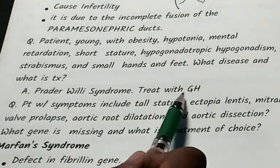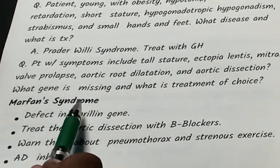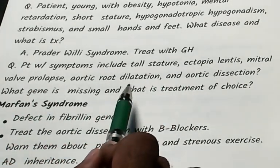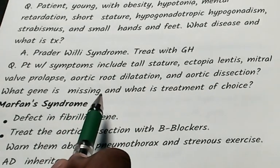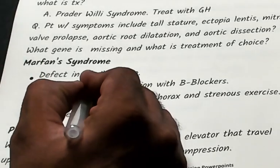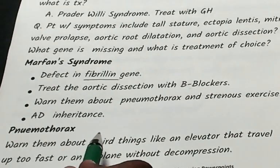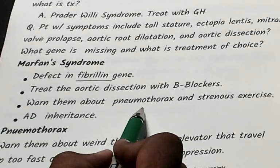Prader-Willi syndrome is treated by giving growth hormone. Now, a patient has tall stature, ectopia lentis, mitral valve prolapse, aortic root dilatation, and aortic dissection — the condition is Marfan syndrome, caused by a defective fibrillin gene. The aortic dissection is treated with beta blockers.